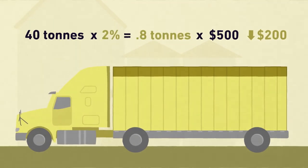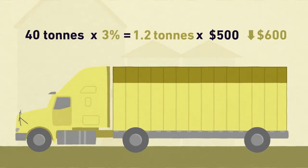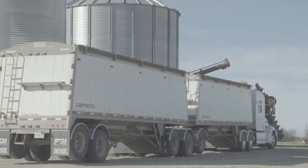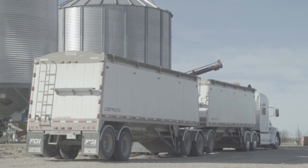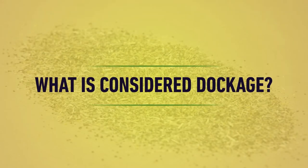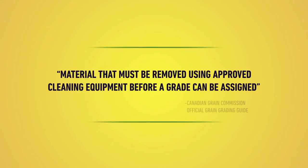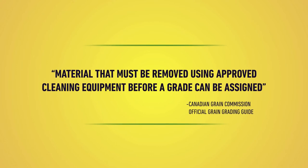The higher the percentage of dockage in a delivery, the less that truckload will be worth. When you consider the impact on your entire crop, you can see that dockage can make a big difference. In the Official Grain Grading Guide, dockage is defined as the material that must be removed using approved cleaning equipment before a grade can be assigned.